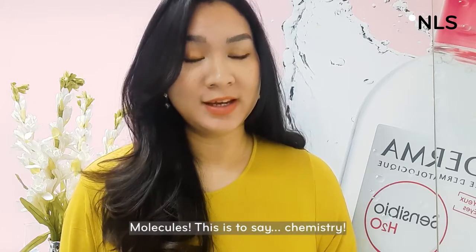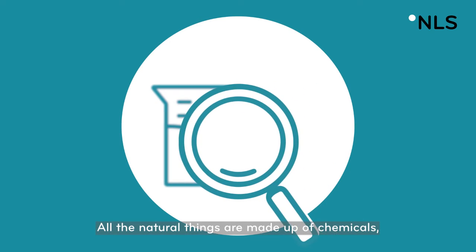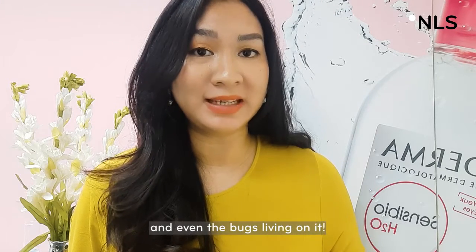Molecules. This is to say, chemistry. All the natural things are made up of chemicals, from the vegetables you eat, from the trees growing in the garden, and even the bugs living on it.